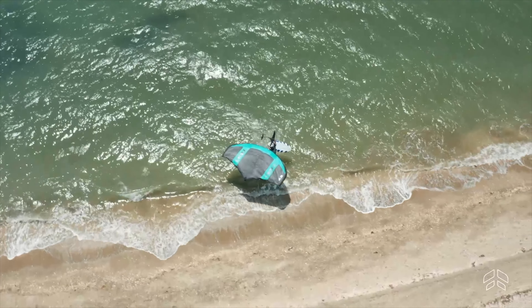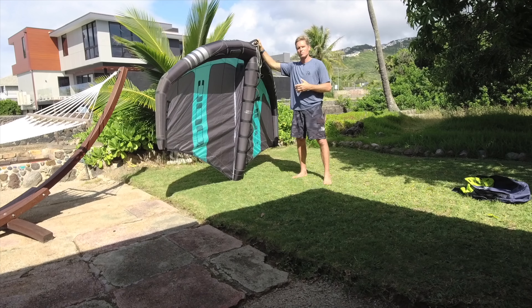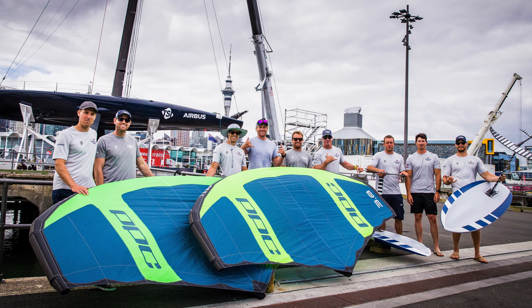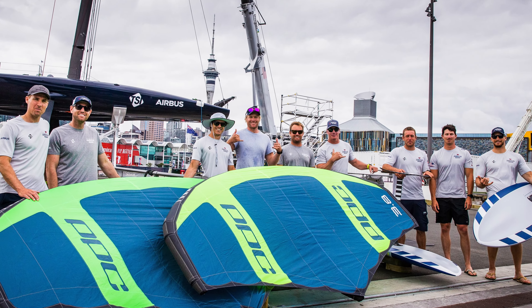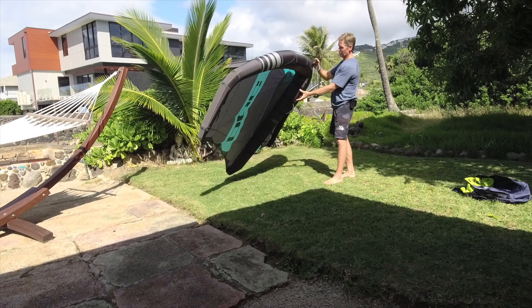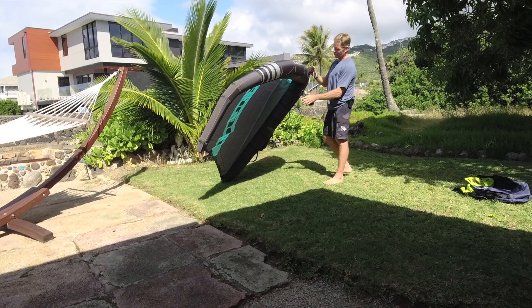Last weekend I interviewed Sam Loader, the designer of this wing. He's based in New Zealand — it's designed in New Zealand. He actually went through 27 prototypes to come up with this wing design, and he worked closely with a professional wing designer that works for a lot of big brands. So a really good wing designer collaborated with him to come up with this design.